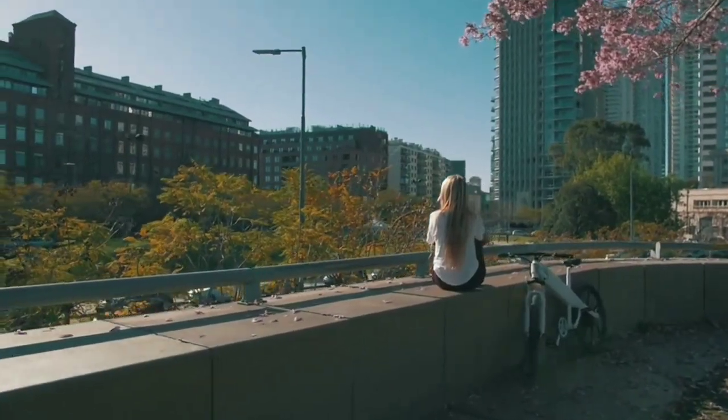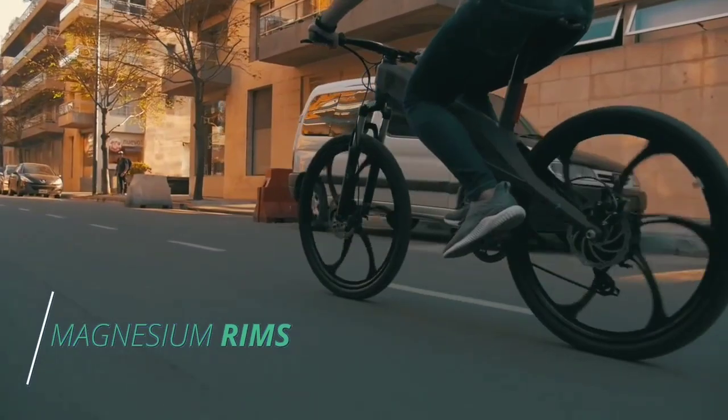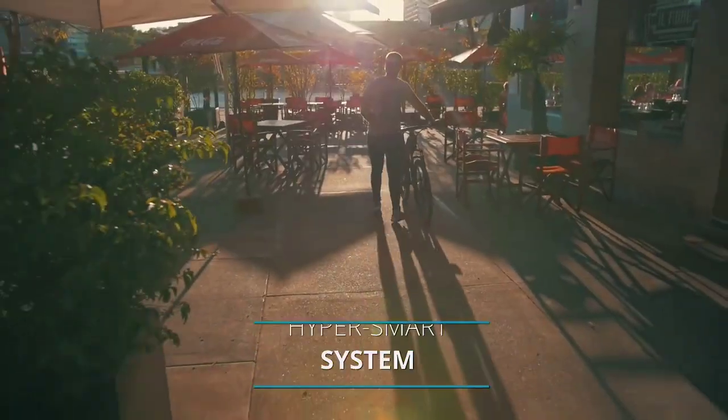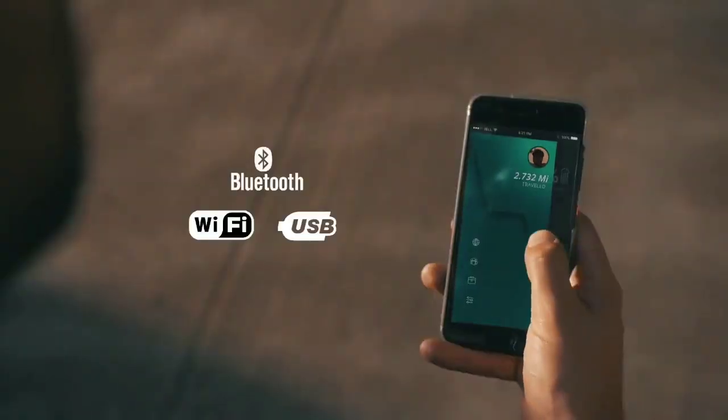The frame is built in only one piece that encases all components inside. Aerodynamic design and oblique geometry make Brina 2 much faster, more stable, and comfortable. Its unique hyper-smart building app makes Brina 2 the smartest electric bike in today's market.